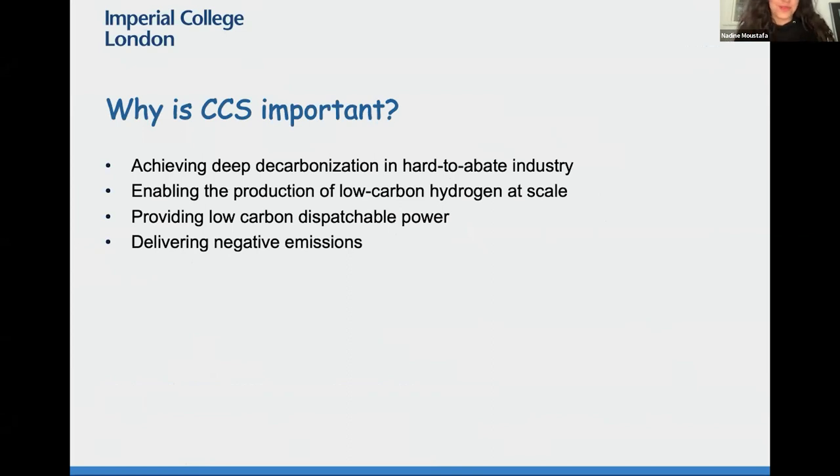I'll keep this brief as I'm assuming everyone here knows why CCS is important, but just to give a quick recap: it's important in terms of decarbonisation of hard-to-abate industries such as aviation, steel making, or cement; enabling the production of low carbon hydrogen at scale — blue hydrogen; providing low carbon dispatchable power; and delivering negative emissions for the unavoidable residual emissions that we're going to have even after doing all the abatement options in different industries.